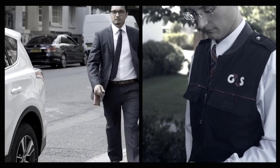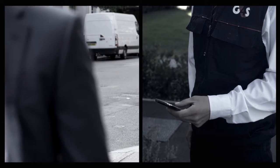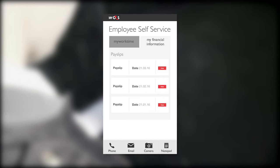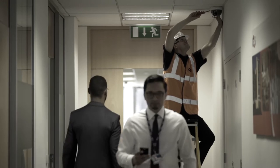Employees have access to work time information and the ability to instantly send requests, be it holiday or expenses, which is crucial in environments with remote workers to ensure a seamless operation, engaged employees and high levels of customer service.